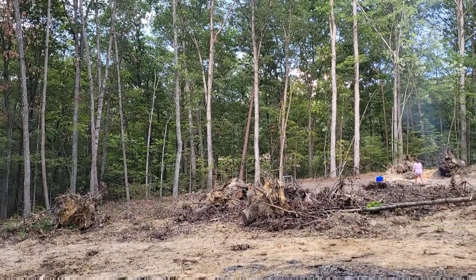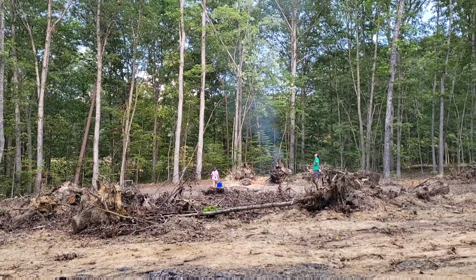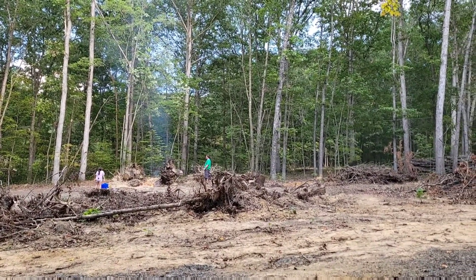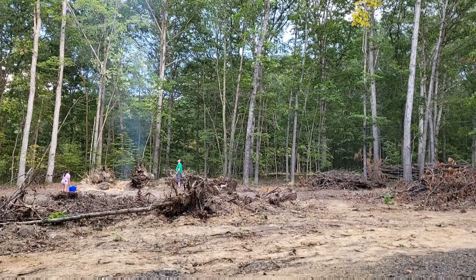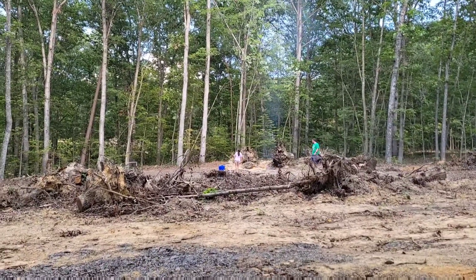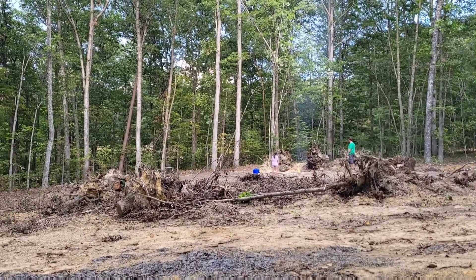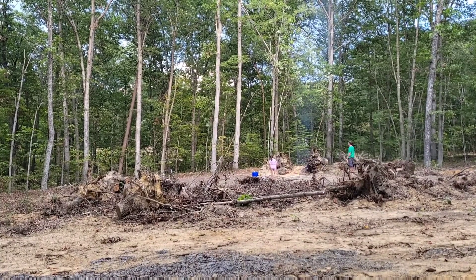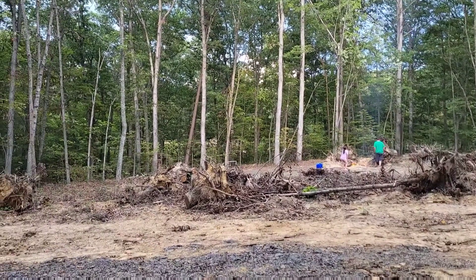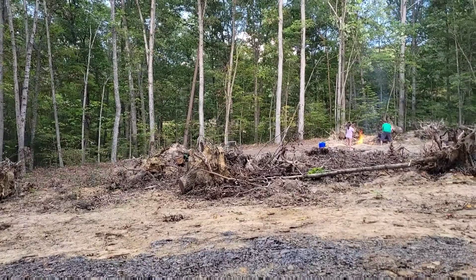We're back at it again out here burning and clearing more land. It's hard to imagine until things get real and we can see a foundation going in, but I see it in my head — the house will be right here staring at me, and behind it will be that yard. It's just so exciting to see it all starting to take shape.